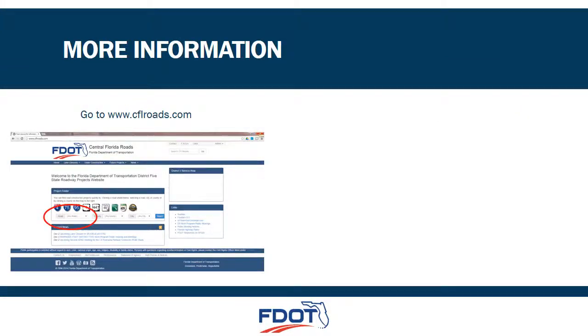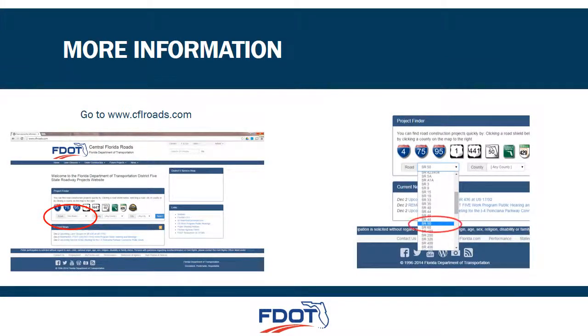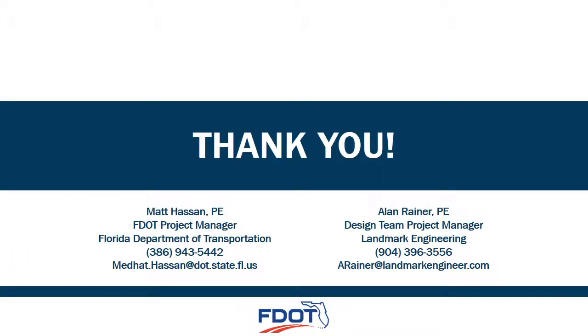For additional information, you can visit the project website at www.cflroads.com. For this project, click on the road drop-down box shown above and choose State Road 50, then search. Here you will find information specific to this project; this presentation and additional information is stored there. We hope that we have addressed your comments and concerns, but if you have any further questions, feel free to contact Matt Hassan with the Florida Department of Transportation or Alan Rayner, the Consultant Project Manager. Thank you again for your interest in this project and for your attendance at this meeting. Have a good evening.